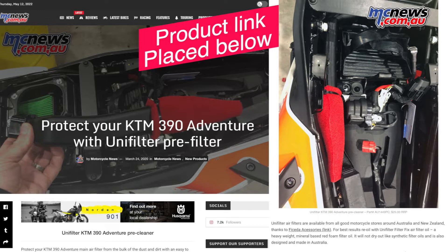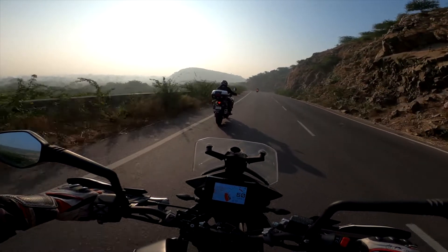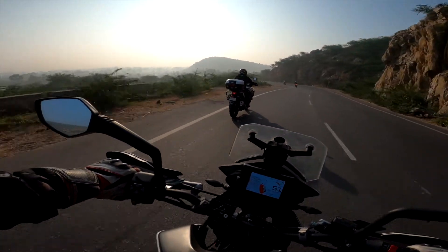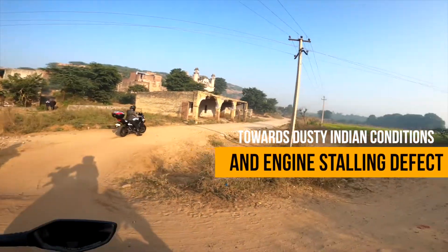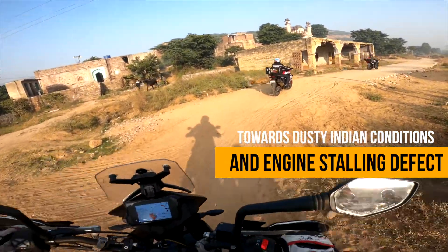No doubt, it will create some resistance to the air section, but those traveling long distances and in dusty environments might ride without the worry of engine stalling at critical junctures. This is an independent input purely based on my experience, and KTM engineers may look into this matter if felt appropriate.